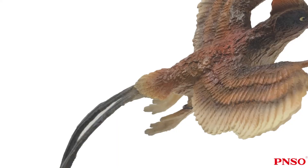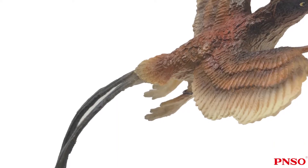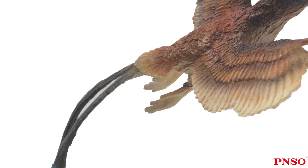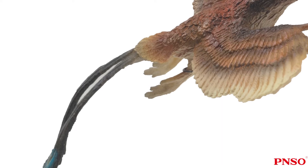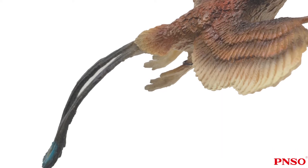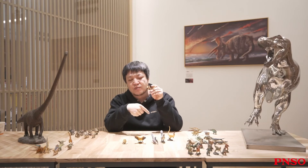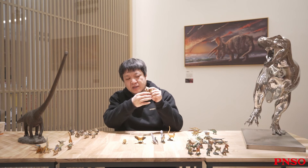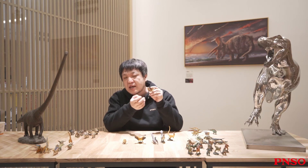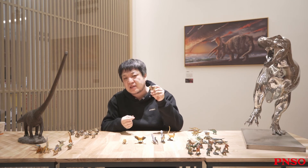Besides, Confuciusornis possessed a short tail with a pygostyle, and the hair at the end of its tail was very short. Male Confuciusornis had two long feathers at the back of its tail, which looked much like many modern birds — for example, the feathers on the back of peacocks. That part of peacocks is not the tail, but a structure formed on its back that can spread its feathers for display. Many modern pheasants have two independent feathers which are used to display and cannot help them fly.